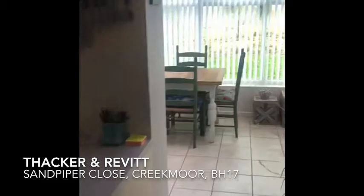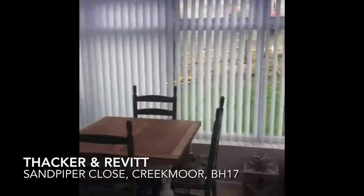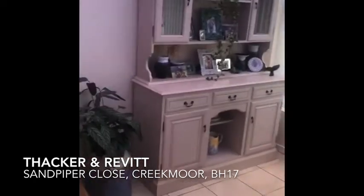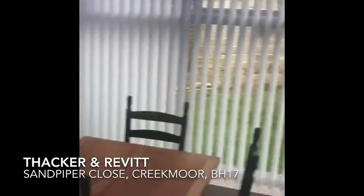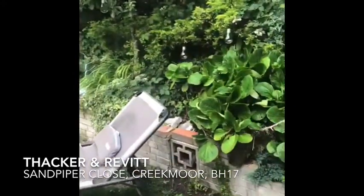This opens up into a conservatory which is currently being used as a dining room. Nice sunny aspect here, with patio doors leading out into the garden.